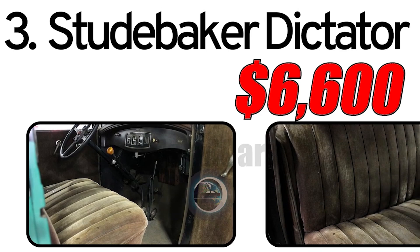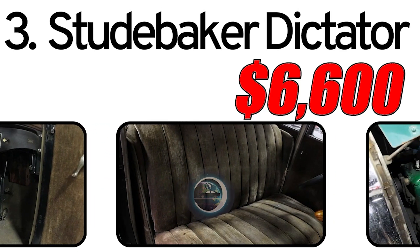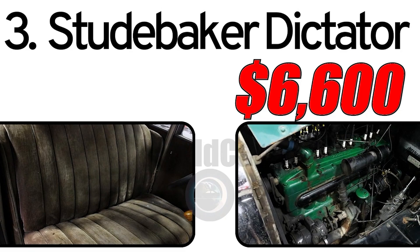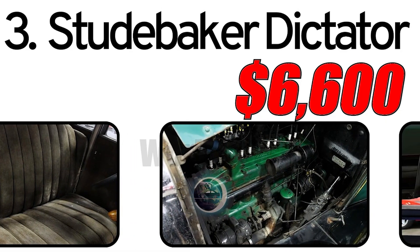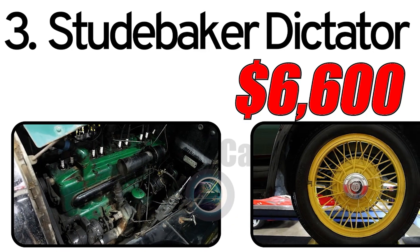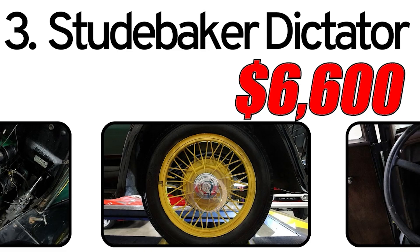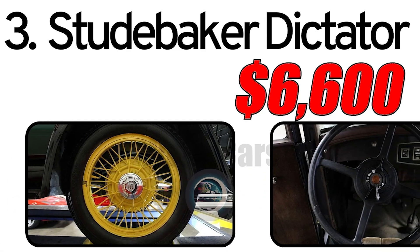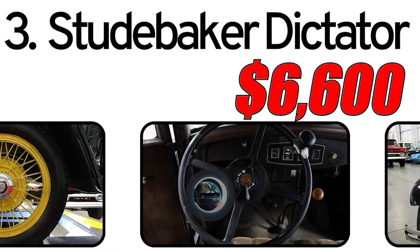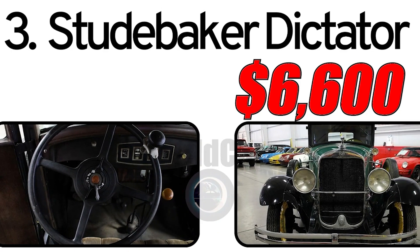Interesting facts: The Dictator was offered in various body styles including sedans, coupes, and convertibles, providing buyers with options to suit their preferences. While many cars from the 1920s have become rare, some Studebaker Dictator models have been preserved or restored, showcasing the enduring appeal of this historic vehicle. The estimated market value of a 1927 Studebaker Dictator is around $6,600. Prices can vary based on the car's condition, historical significance, and extent of any restoration, and preservation of historical authenticity often influences value among collectors.